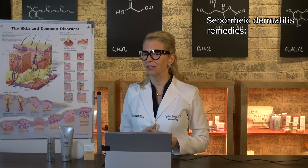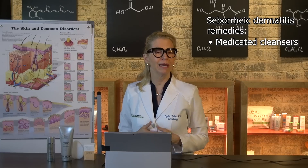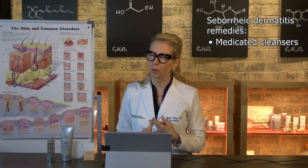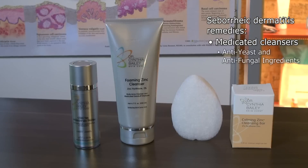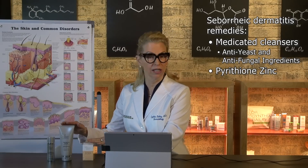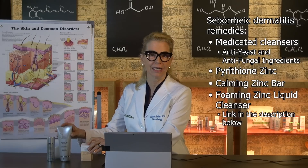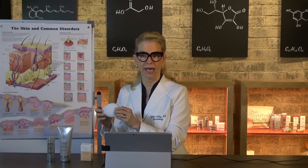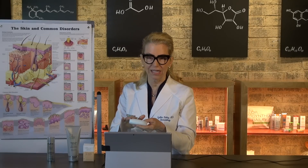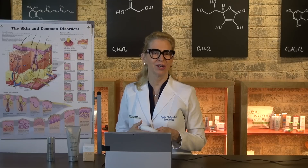What do you do about seborrheic dermatitis in the crease of your nose? Dermatologists use medicated facial cleansers that leave behind a medicated ingredient to help treat the seborrhea. We typically use anti-yeast, anti-fungal ingredients such as pyrithione zinc. Some of my favorite products that deliver pyrithione zinc to the skin are here — you can use them in a bar soap form or in a foaming product if your skin is really oily. I also like using an exfoliating facial sponge with a lather of the bar soap or a little of the foaming cleanser to exfoliate very gently and help remove the scales so they don't reoccur rapidly.